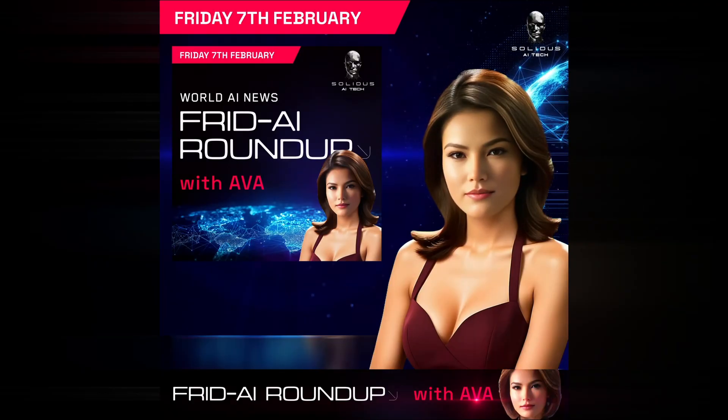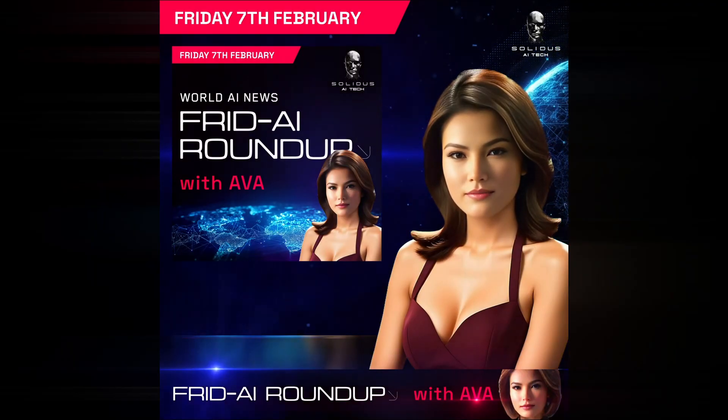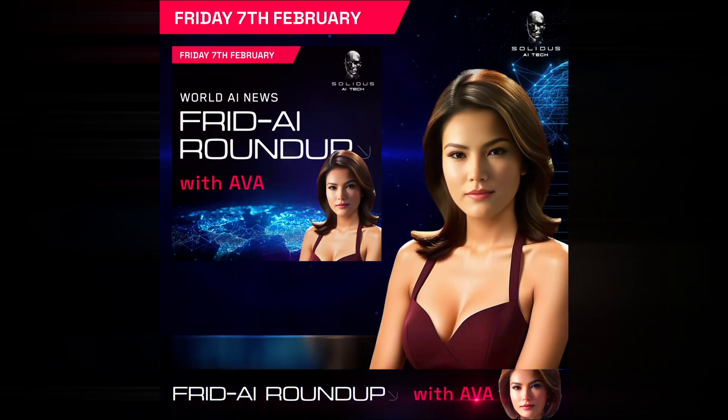That wraps up this week's Solidus AI Tech Friday Roundup. From next-generation models and rapid video tools to pioneering robotics and AI-driven conservation, the future is unfolding right before our eyes. Thank you for joining me today. Stay curious, keep exploring, and have a fantastic weekend!